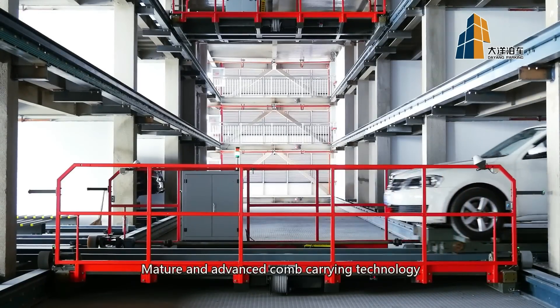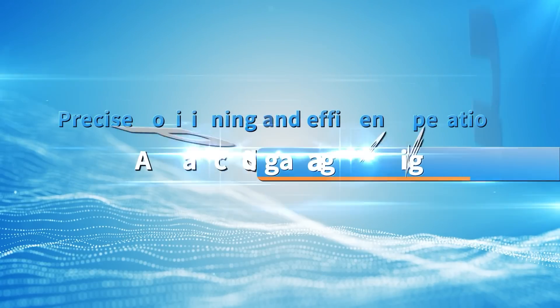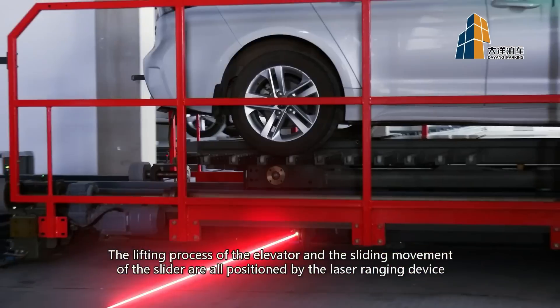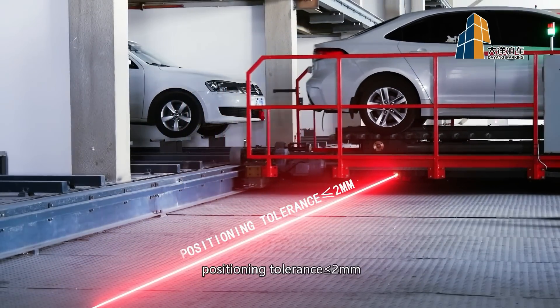Advanced comb carrying technology provides a comfortable journey for your car. Precise positioning and efficient operation. The lifting process of the elevator and the sliding movement of the slider are positioned by a laser ranging device, with a positioning tolerance of less than 2 mm.